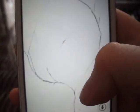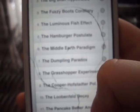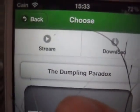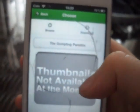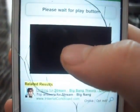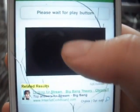Season one I'll do. Stream or download. Please wait for the play button. This does usually take roughly 30 seconds — oh, never mind. There you go. The buffer isn't too good in this, but it works. See.